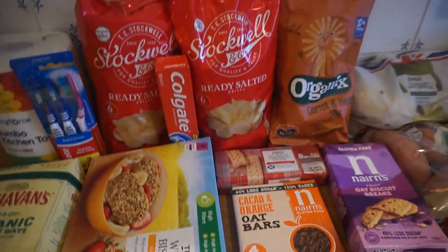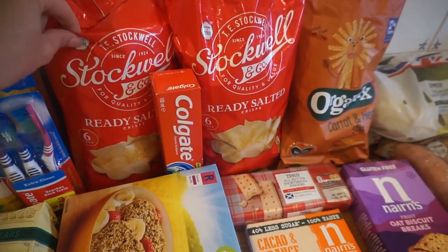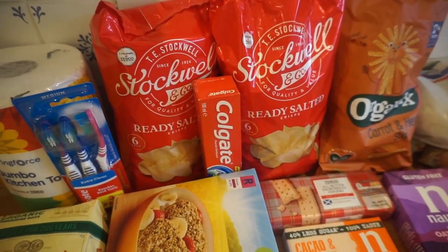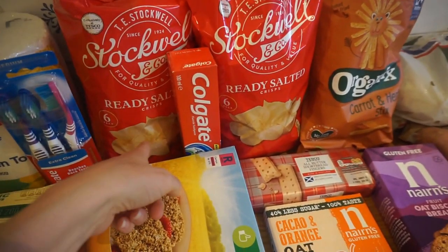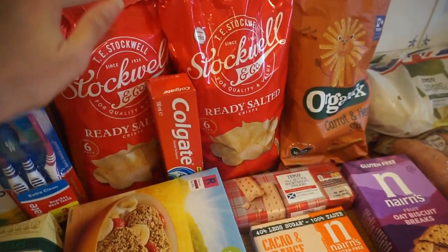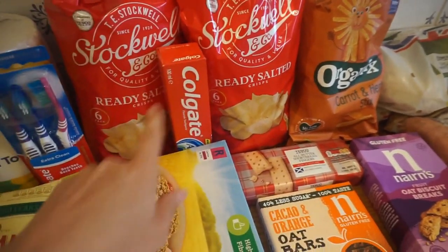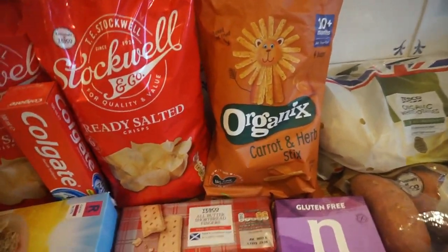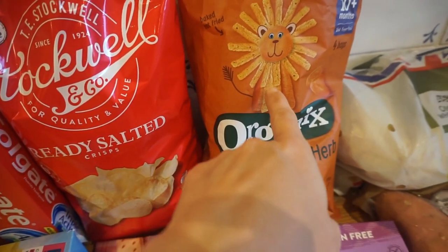This section is all the snacks for this week. We've got two multi-bags of ready salted crisps — these are really cheap and we get them every time at Tesco. They taste exactly the same as any other crisps. We pretty much have a bag each per day, me and my husband. And we've also got these for Arthur — he really enjoys the organic carrot sticks.